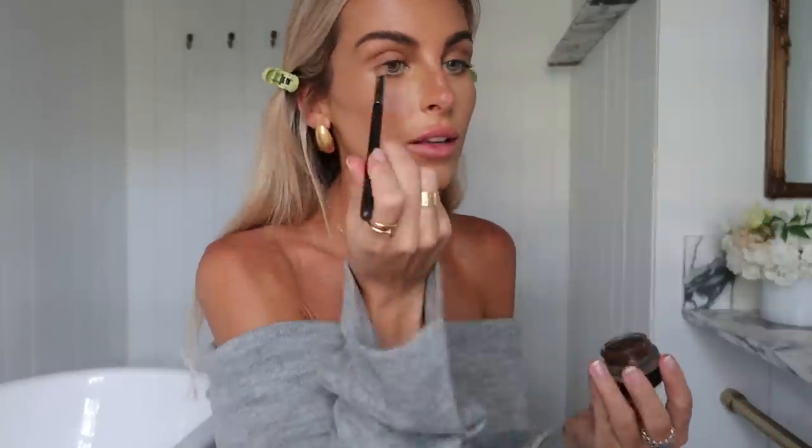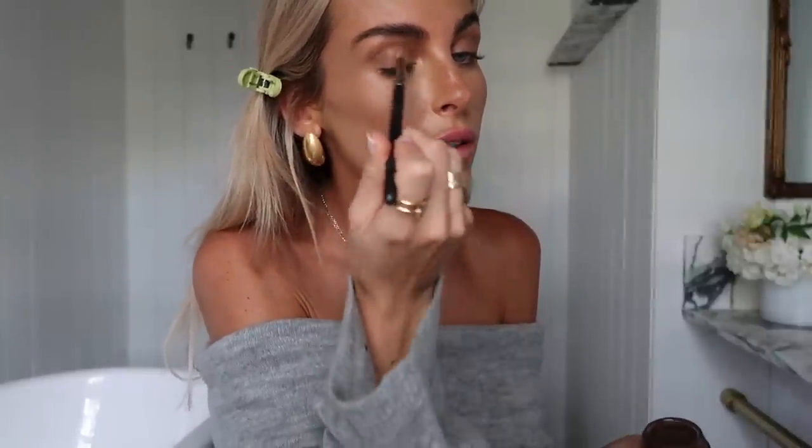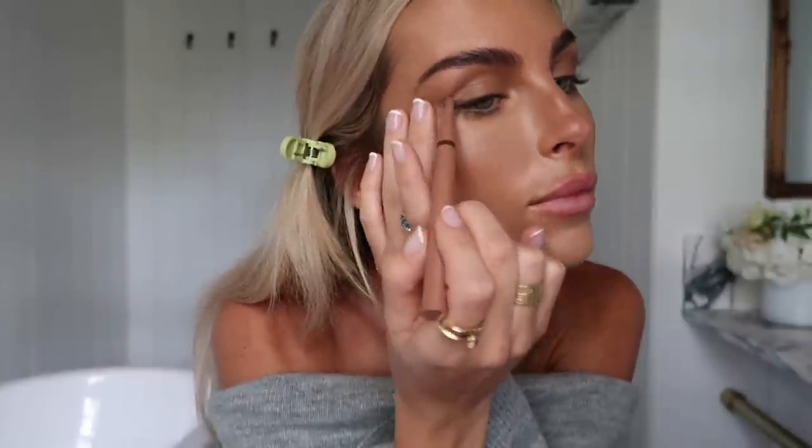Next up on my eyes, I use this MAC Paint Pot in Fabstract — it's this chocolatey cooler brown tone, and this stuff lasts so long. This is a look I've been wearing to a lot of matches recently. I just want an eyeshadow that will last a long time. I go in with this Tarte Quick Stick Matte Tan Brown liner and just bring my eyes out, adding a bit right here. It's kind of messy but I go over it with a brush.